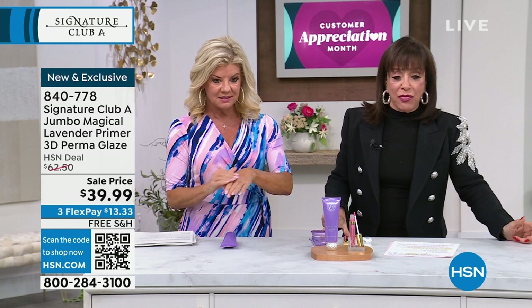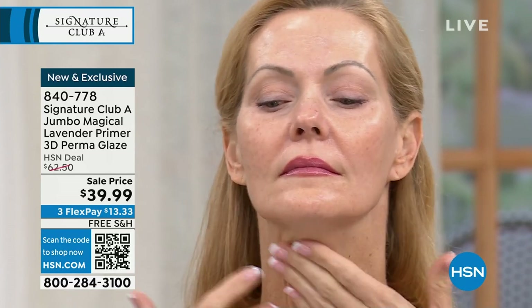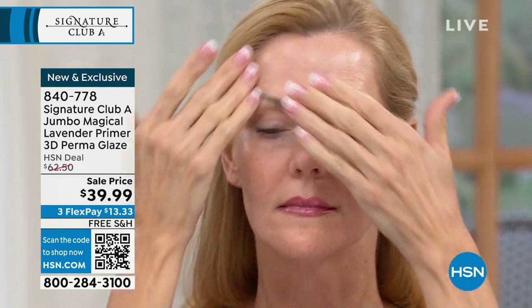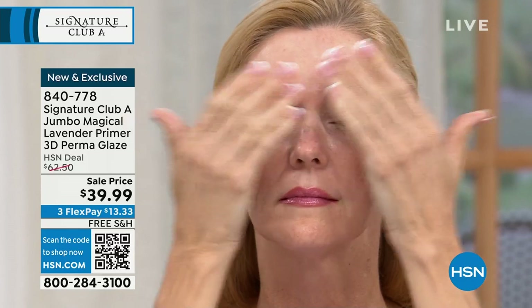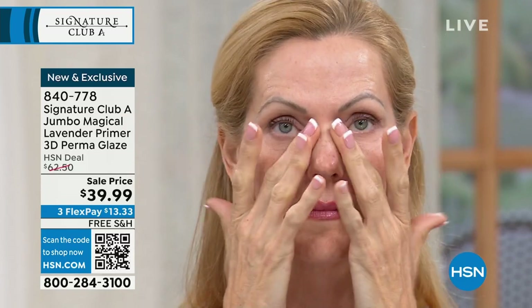You just put it on wrinkle by wrinkle, wherever you have a wrinkle — nose to mouth, neck, it goes everywhere. Blend it through and you will see you no longer have a wrinkle. It is a primer that will fill in the pores, because you will look poreless. It's like someone who went in and photoshopped you — you look poreless.